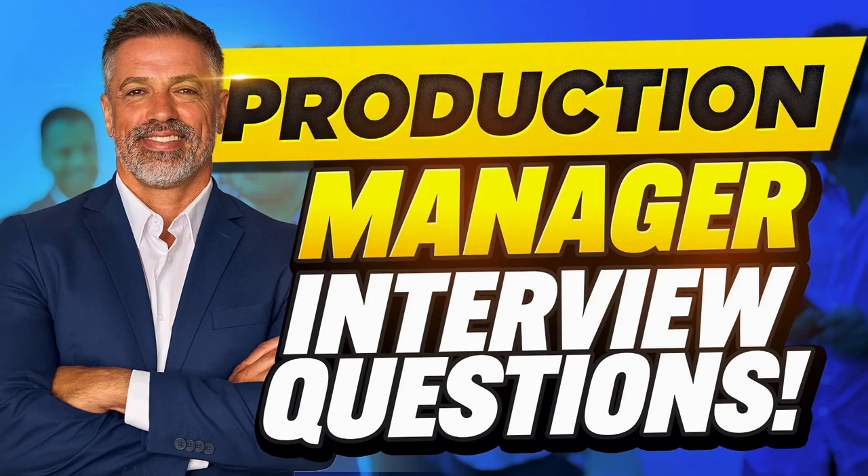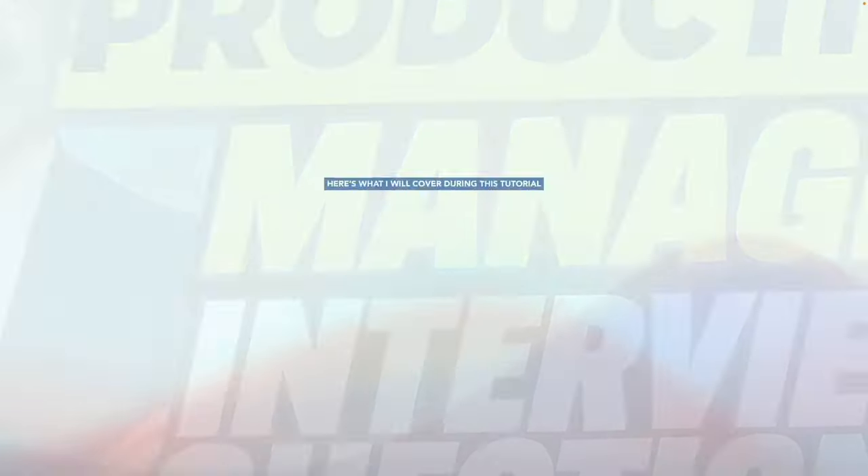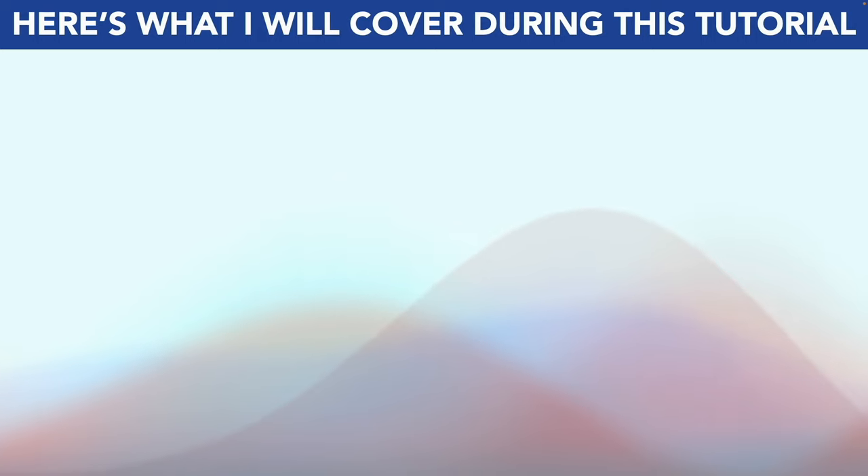Hello, my name is Joshua Brown from the interview training company HowToBecome.com and in this presentation I will teach you how to pass your production manager interview. So if you have a production manager interview coming up for any organisation, please make sure you watch this video from start to finish because I'm going to help you to stand out and succeed.